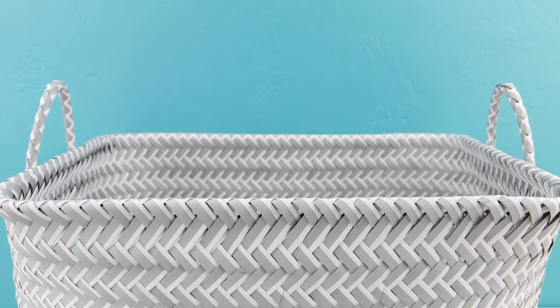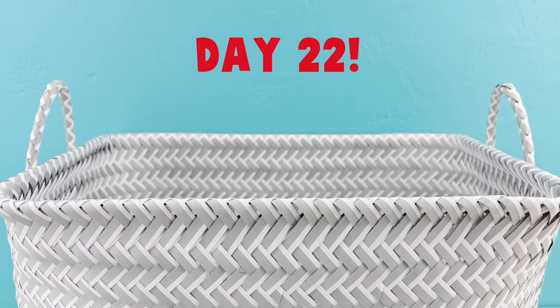Hey there everyone, welcome back. This is Sarah. Today we're on day 22 of the Easter basket surprise series.